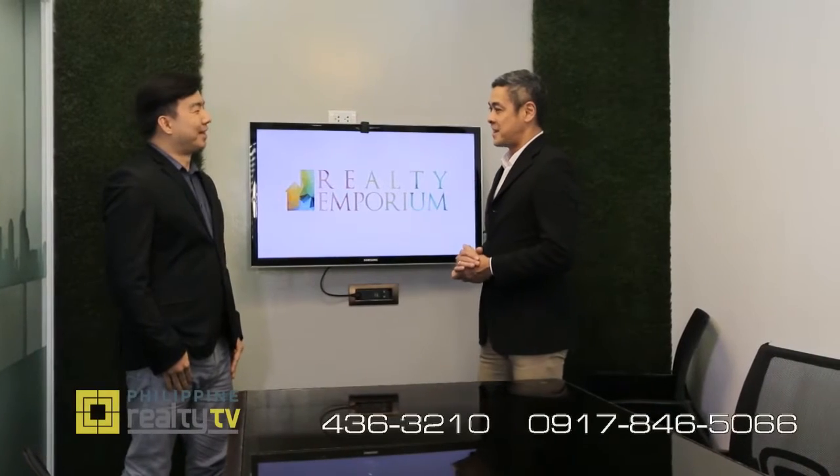We are here with Gerald Evangelista, the sales manager of Shang Properties and also concurrently the president of the City of Taguig Real Estate Board. Thank you for joining us. Thank you Anthony, I'm happy to be here with you.